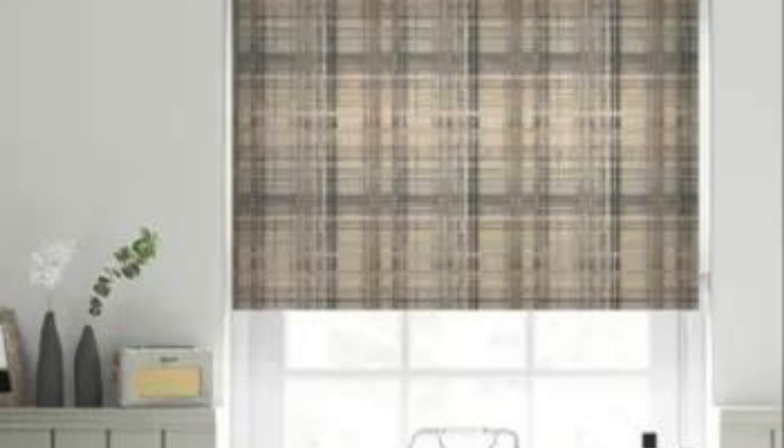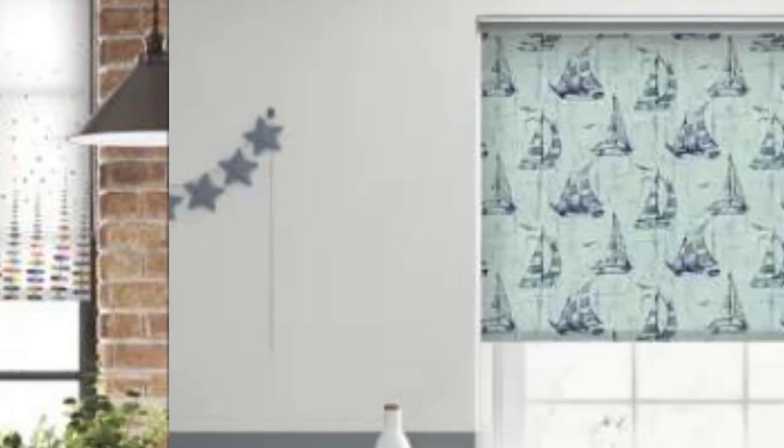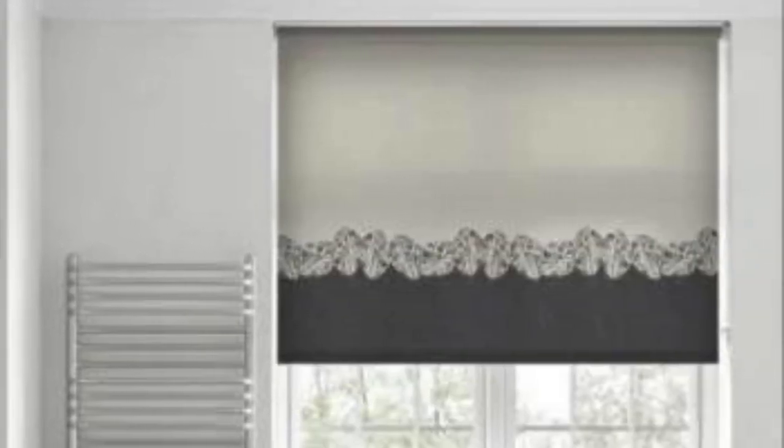Additionally, the installation of custom blinds often involves professional measurement and fitting services, ensuring a precise and snug fit. This attention to detail not only enhances the overall aesthetics but also contributes to improved insulation. Well-fitted blinds can prevent drafts, reduce heat loss in winter, and minimize heat gain in summer, leading to increased energy efficiency and cost savings over time.